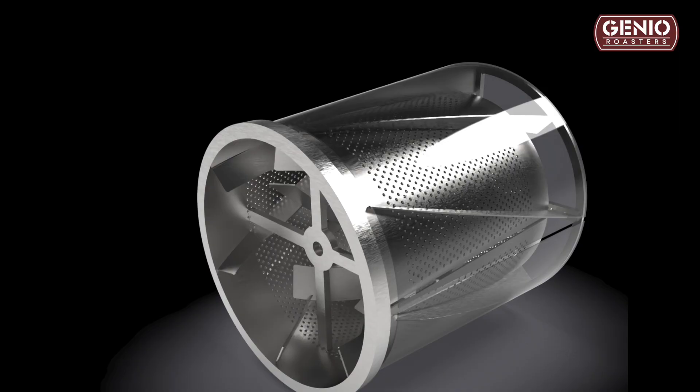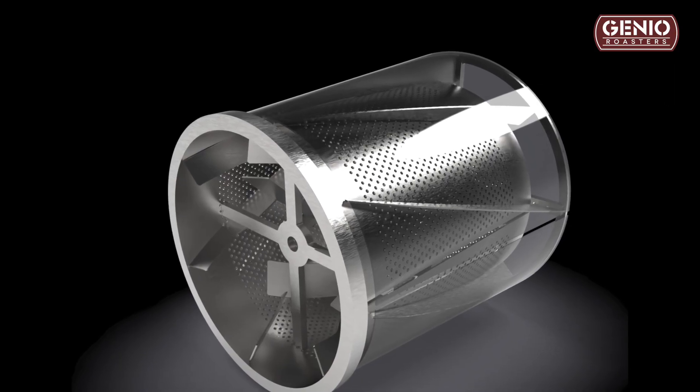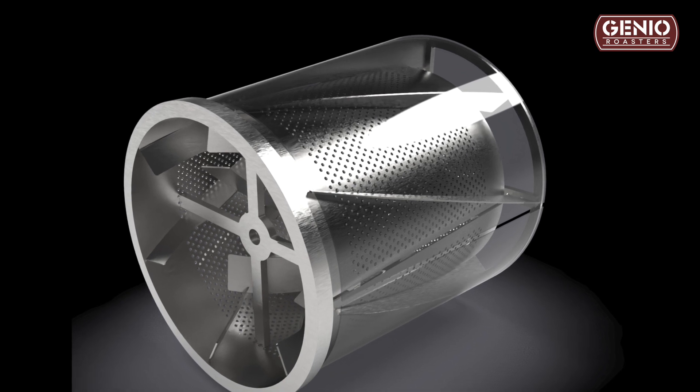When we're talking about heat transfer in a roaster, I wanted to develop a system that actively forces hot air throughout the entire surface area of the drum. And the way that we do that is with a double wall perforated stainless steel system. So let's have a look at how that works.